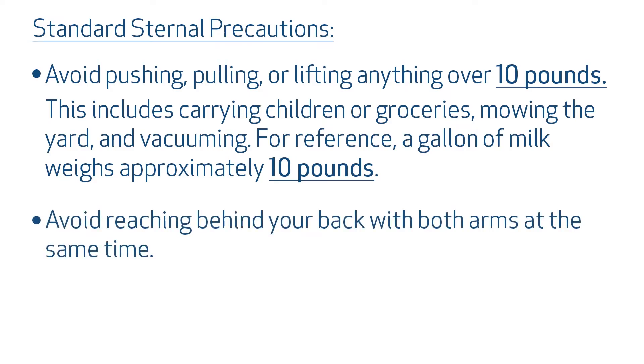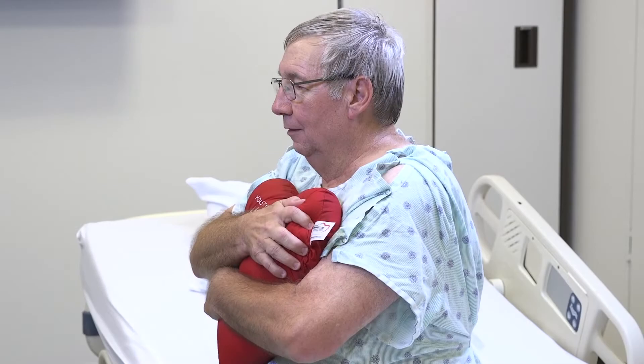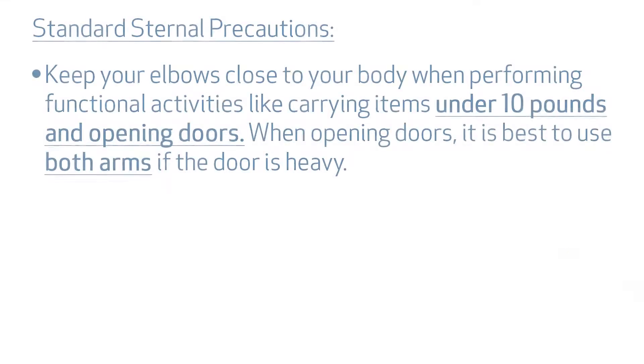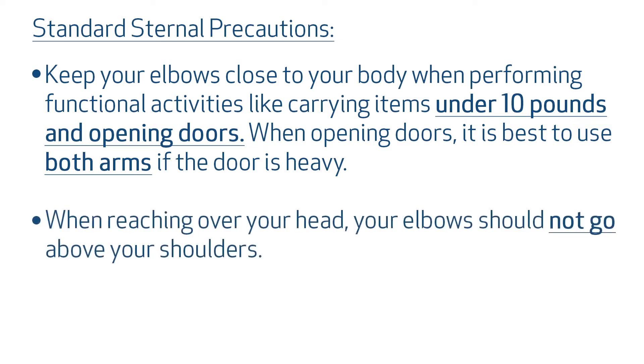Avoid reaching behind your back with both arms at the same time. Cross your arms across your chest or hug your heart pillow when you cough, sneeze, or laugh to protect against the force on your chest during these activities. The tighter you squeeze your pillow against your chest, the more support you will feel. Keep your elbows close to your body when performing functional activities like carrying items under 10 pounds and opening doors. When opening doors, it is best to use both arms if the door is heavy.